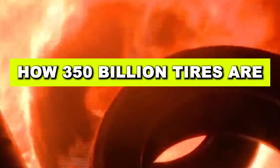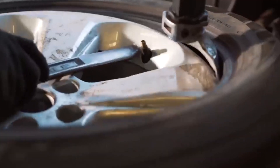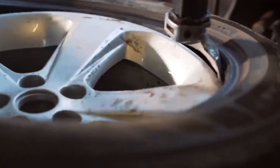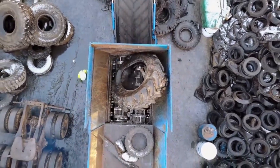From shredding to smelting, this is how almost 350 billion tires are recycled each year in factories. It all starts when an old tire is taken off a vehicle — whether from a car, truck, or airplane — and separated from its wheel.